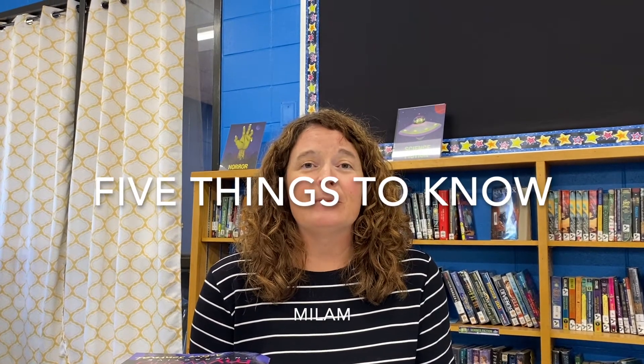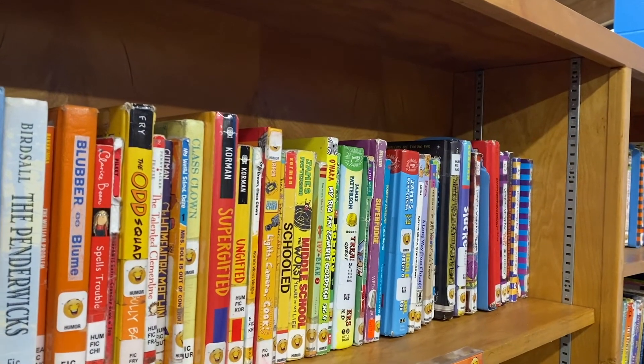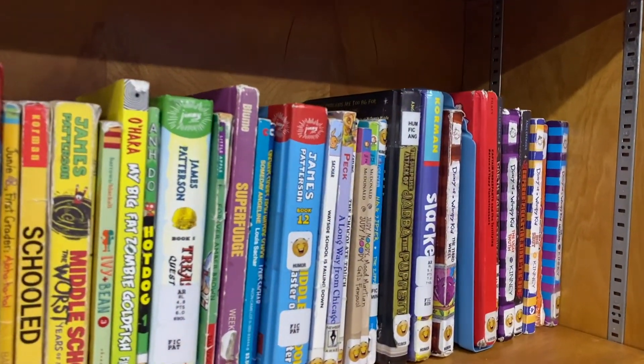My name is Laura Sheffield and I'm the instructional coach at Milam. We are super excited about the 2022-2023 school year. I wanted to share with you just a few important things about Milam.